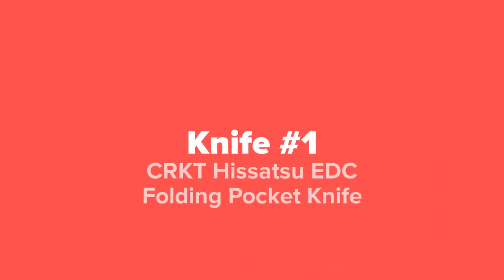And last but not least at number one on our list, we've got the CRKT Hissatsu EDC Folding Pocket Knife.